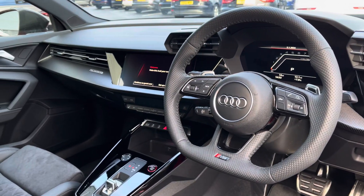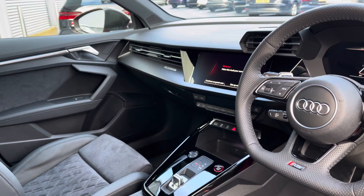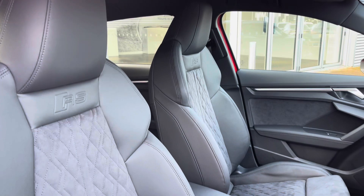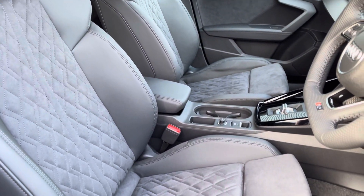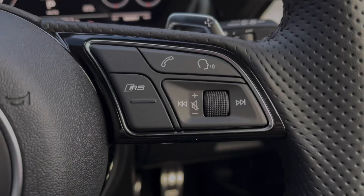To the front you've got your RS flat bottom leather-wrapped steering wheel and a very driver-focused interior with carbon effect inlays. The front seats are a super sport style with the RS embossed logo and they offer plenty of adjustment, so you'll have no problem finding your ideal driving position whilst maintaining great posture.